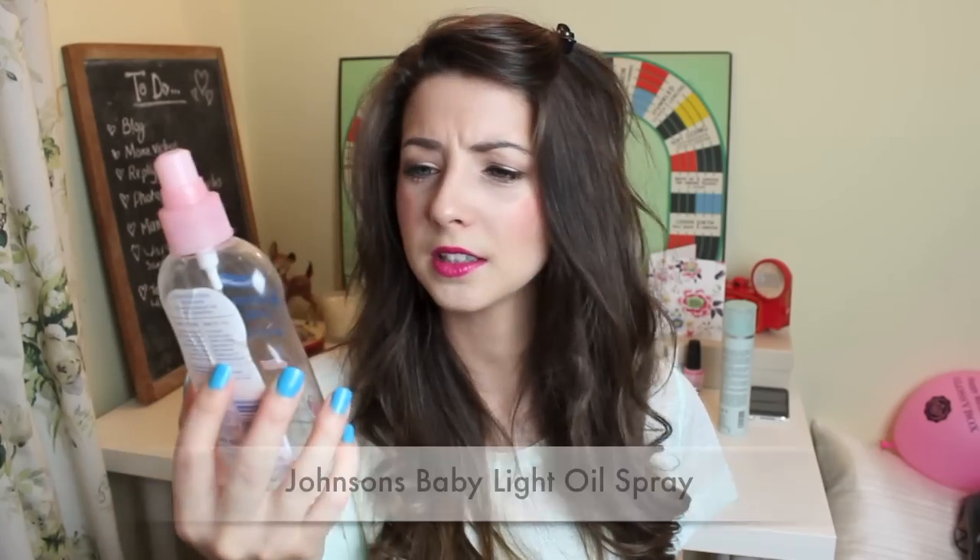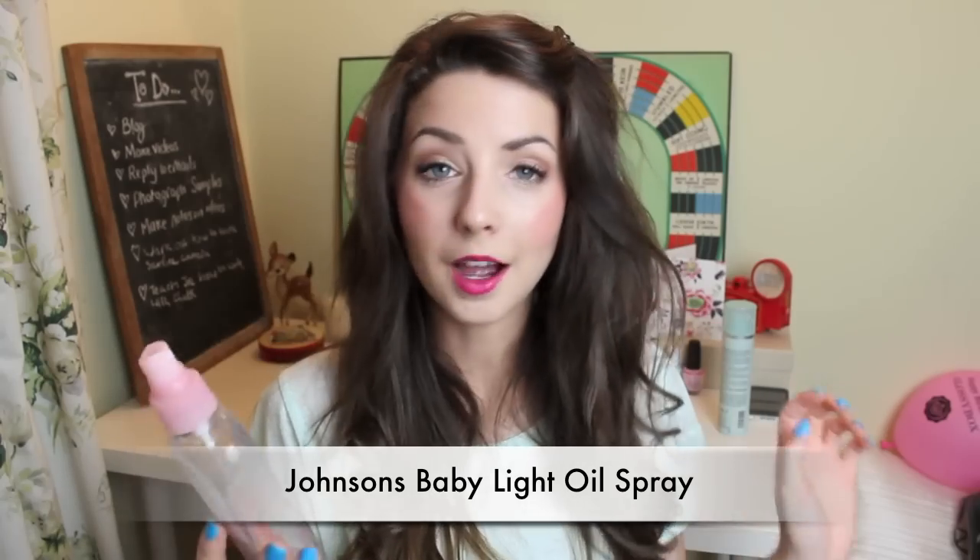Next thing I used up — slightly random, I've had this for quite a long time so I'm glad it's gone — is a Johnson's Baby Light Oil Spray. Yes, I'm aware I'm not a baby. I bought this because I read somewhere that somebody used this on their skin and it smelled really nice and did their skin wonders. I can't say it's the best oil I've ever used — it's quite nice to put in my bath, but I don't really think I ever noticed much of a difference. It's cheap and cheerful, but I don't think I'll be buying it again.